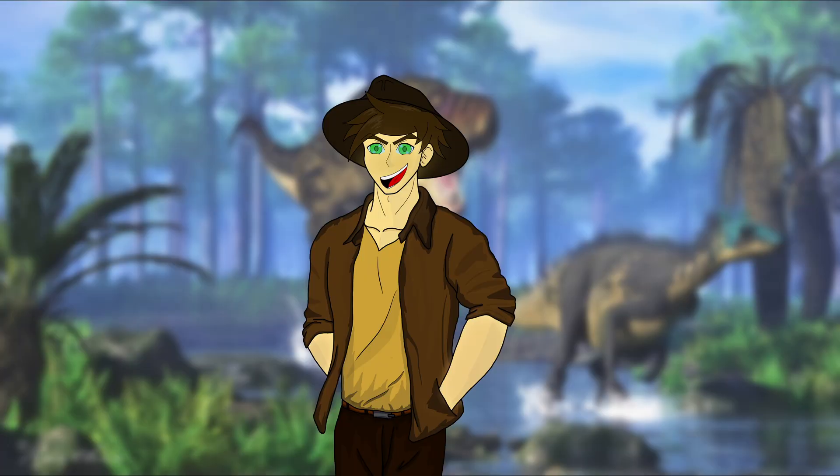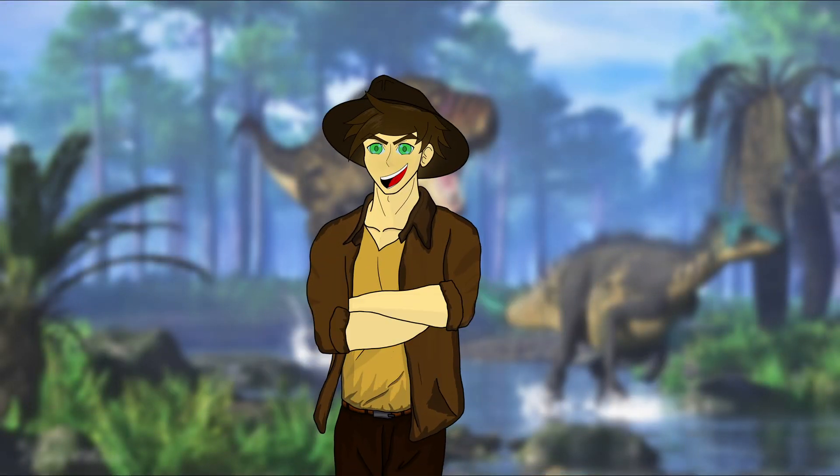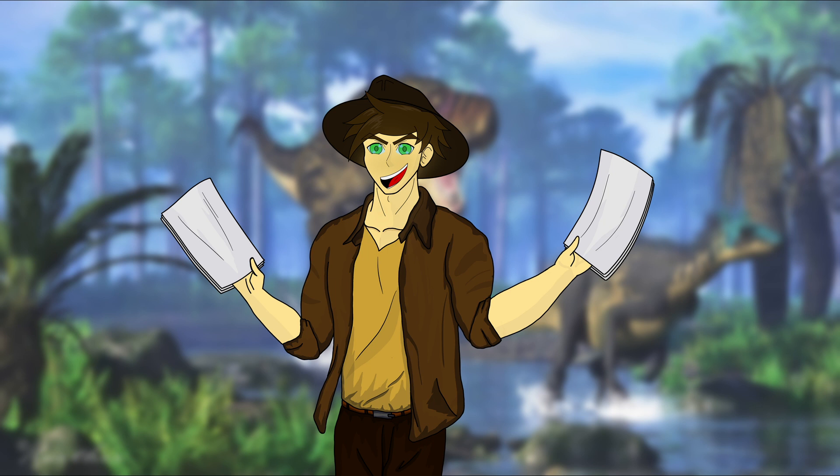Did you enjoy this video? Comment down below what dinosaur you would like to see next, and make sure to subscribe for more content. And of course, if there's anything you did not agree with in the video, leave a comment down below. I do write the scripts on my own, and I do appreciate getting feedback. Thanks for watching.